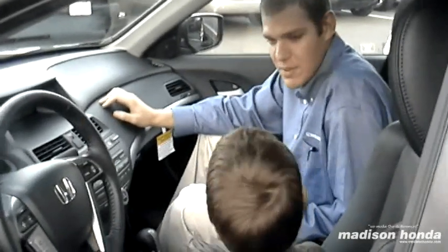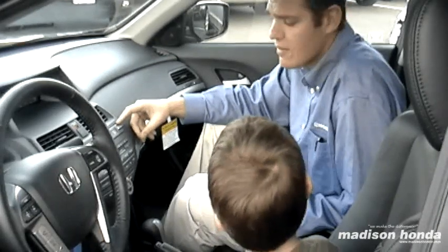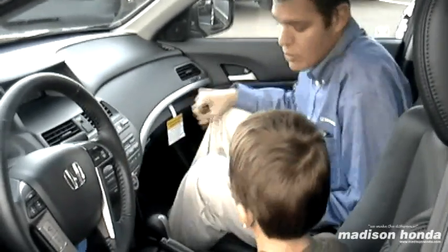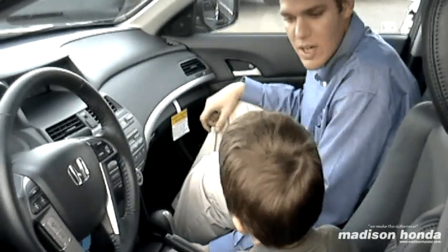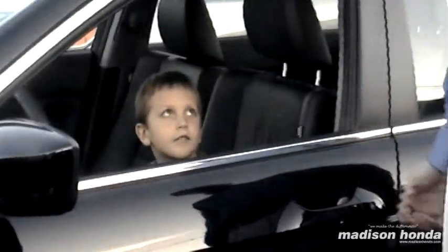Congratulations! Thank you! Alright, just to finish up — this can control the temperature for your dual climate control on the passenger side of the vehicle. Also, you can grab a separate button for your XM radio. And of course, your heated seats — you can turn those on and off right here. Here are your keys. Any questions for me? No! This is great!